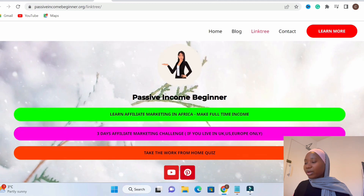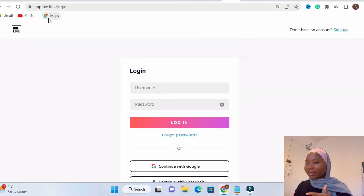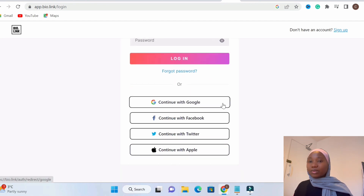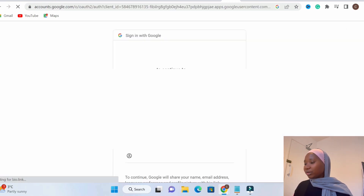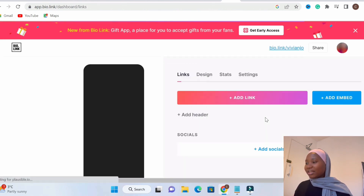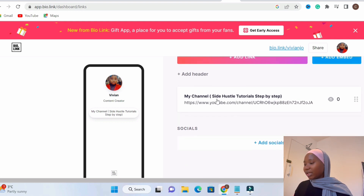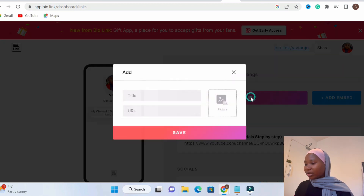Now it's time to create your link-in-bio page — like the one I have on my profile, similar to a Linktree but with different links. You can do this for free using a website called bio.link. Create an account there — I use Google to log in. This is my profile: I've added my picture, but you can add the logo you created on Canva. I only have one link here because I use my own website now, but to add a link you just click 'Add,' enter your title, and proceed.